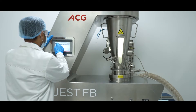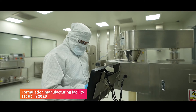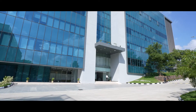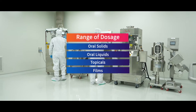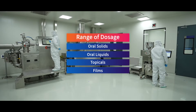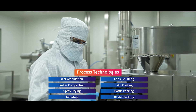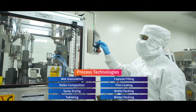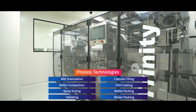In 2023, ARIGEN set up a state-of-the-art formulation manufacturing facility at its Malapur campus in Hyderabad, India. The 12,000 sq. ft. facility supports a wide range of dosage forms such as oral solids, oral liquids, topicals and films, with process technologies such as wet granulation, roller compaction, spray drying, tableting, capsule filling, film coating, bottle and blister packing.